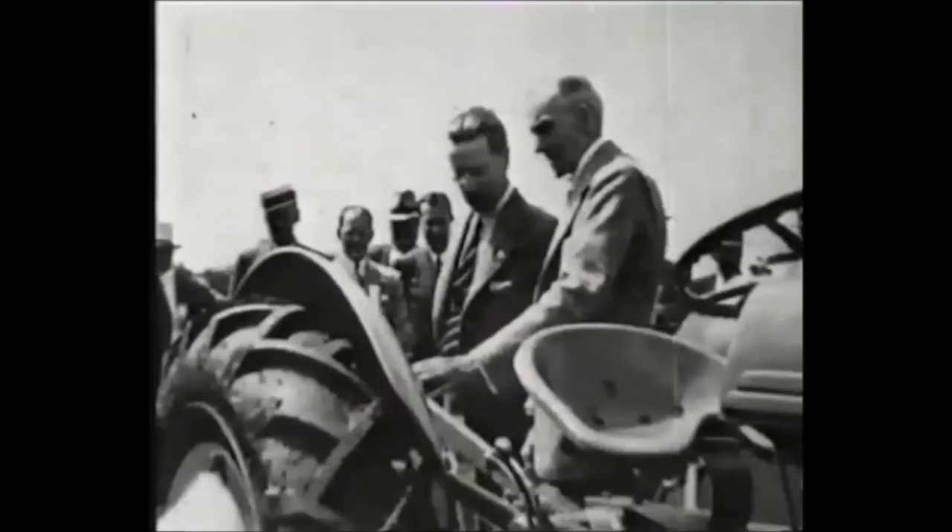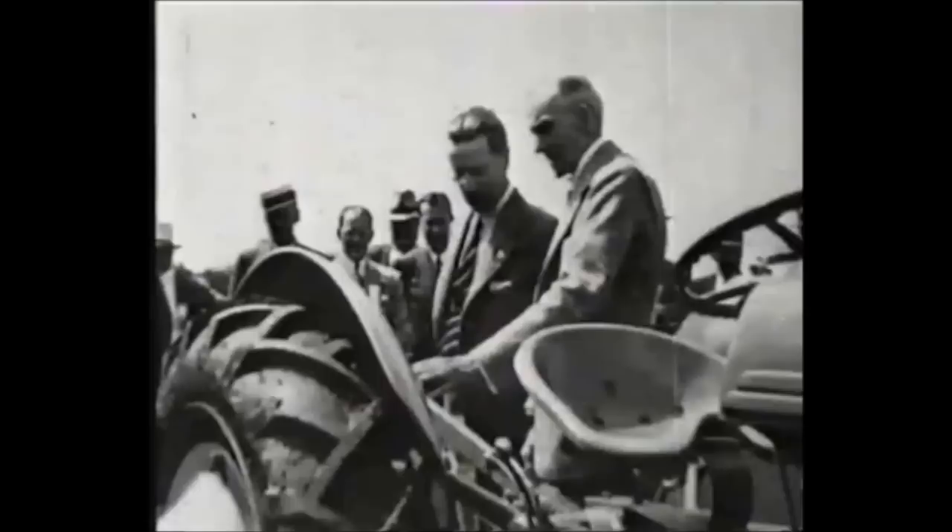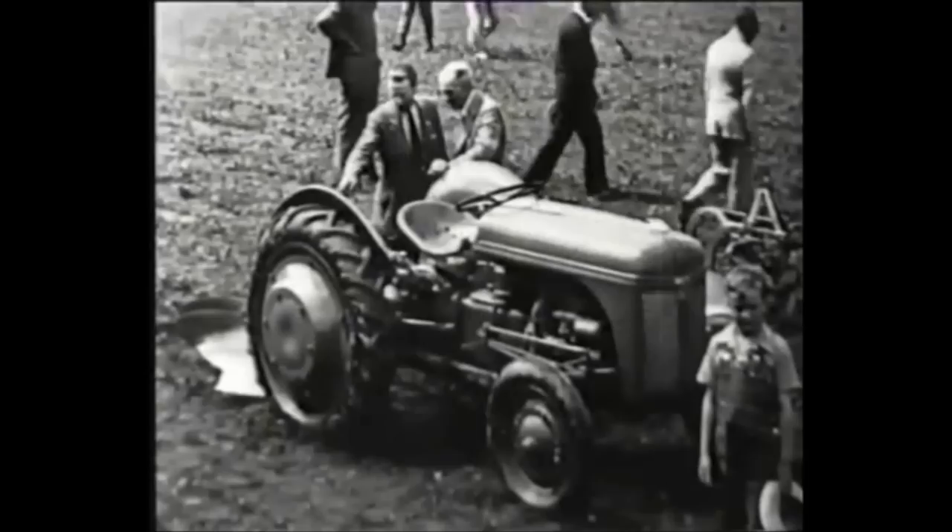Eager to see his tractor mass produced, he demonstrated it to Henry Ford in America in 1938. A deal was struck and Ford agreed to manufacture the tractor in the States, incorporating Ferguson's linkage system. The new tractor was called the Ford Ferguson, and on June 29, 1939, at Dearborn, Michigan, the product of their collaboration was first made public.